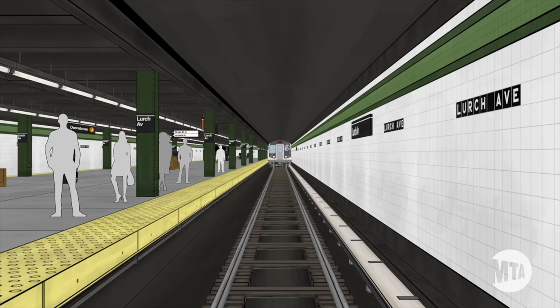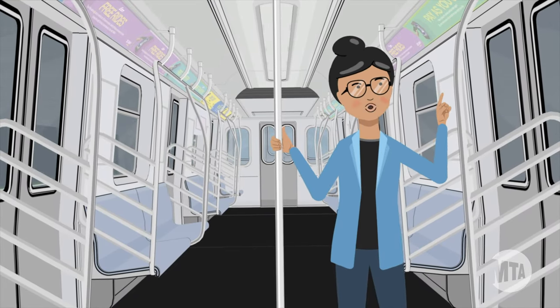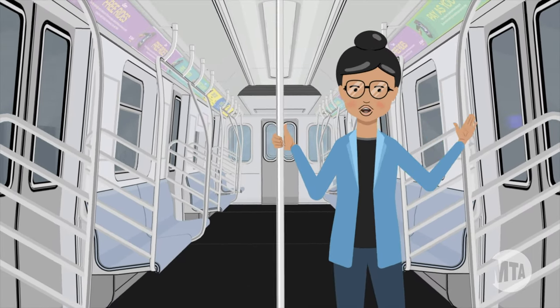If everything looks okay to the train crew, the train is back in action within a few minutes. But in the meantime, conductors are always actively communicating with you and keeping you updated.